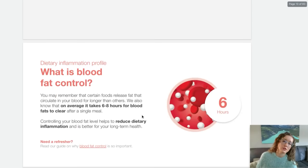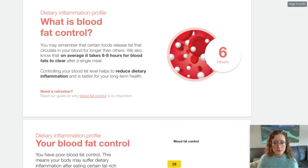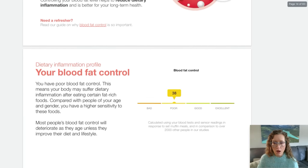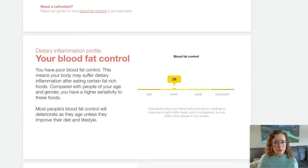Blood fat control. We also know that on average it takes six to eight hours for blood fats to clear after a single meal. Oh no, I got poor. You have poor blood fat control. This means that your body may suffer dietary inflammation after eating certain fat-rich foods. Wow. Well, that makes me a little nervous. I always thought I ate a really healthy diet, but wow, I guess I have poor blood fat control. I better do something about this.